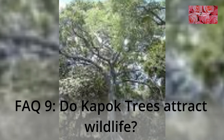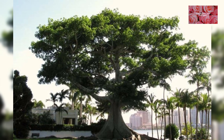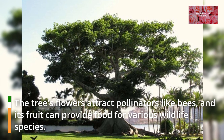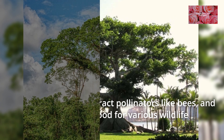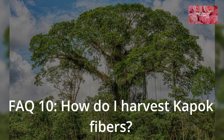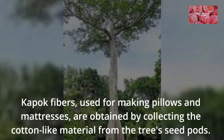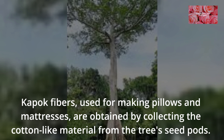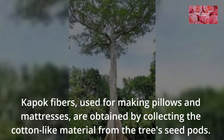FAQ 9: Do Kapok Trees attract wildlife? The tree's flowers attract pollinators like bees, and its fruit can provide food for various wildlife species. FAQ 10: How do I harvest Kapok fibers? Kapok fibers, used for making pillows and mattresses, are obtained by collecting the cotton-like material from the tree's seed pods.